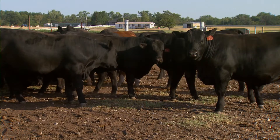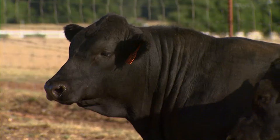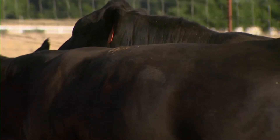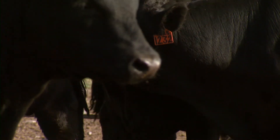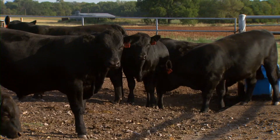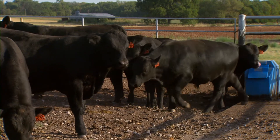They're incorporating that genetic information — they call it genomically enhanced EPDs — and what that does is it greatly improves the accuracy of virgin bulls. Producers that are buying those are going to have a much better knowledge of how that bull's offspring are going to perform, both from birth through the feedlot. But both Rolfe and DeVist remind us that this science is still young, and while there is a wealth of information to be gleaned from DNA, there is still a great deal of work to be done in translating that data.